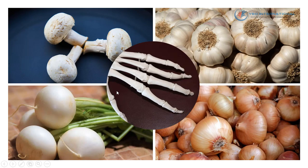And white fruits and vegetables such as mushrooms, garlic, onions, and turnips contain phytonutrients that promote bone and joint health.